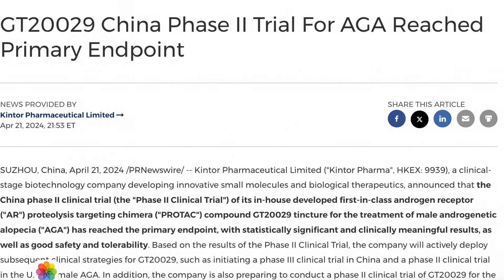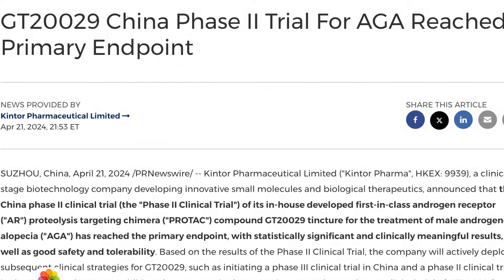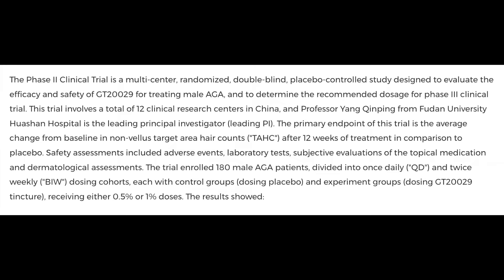A few weeks ago, Kintor released their Phase 2 clinical trial results for GT in a press release, and the results were pretty positive. Phase 2 was a multi-center, randomized, double-blind, placebo-controlled study designed to evaluate the efficacy and safety of GT20029 for the treatment of male androgenic alopecia and to determine the recommended dosage for Phase 3 clinical trials.